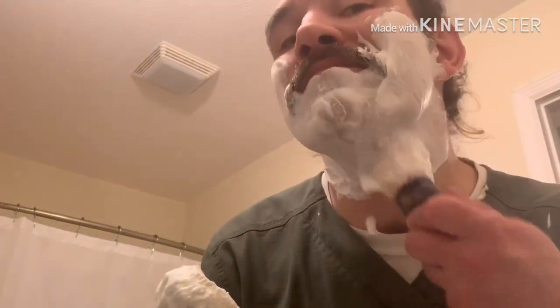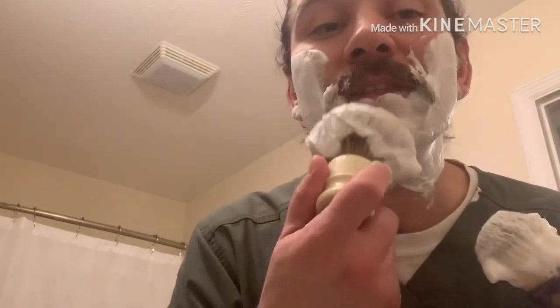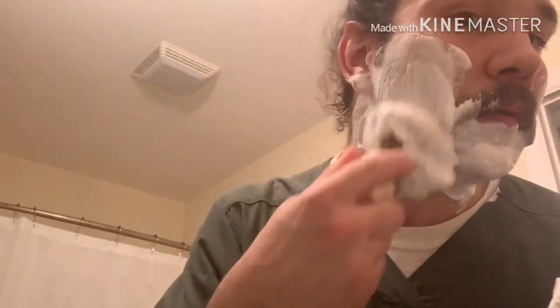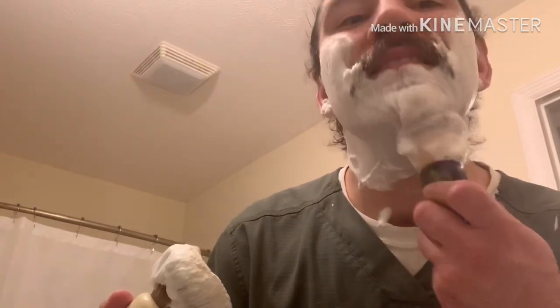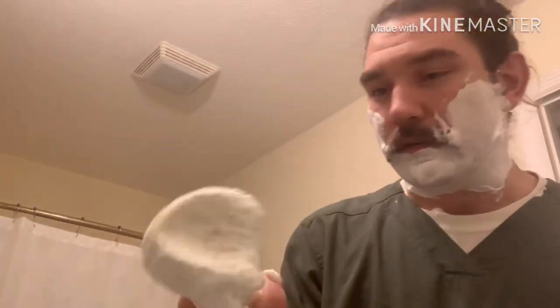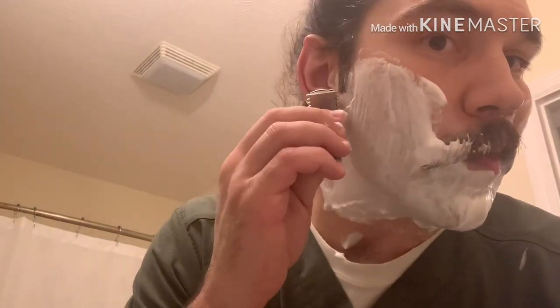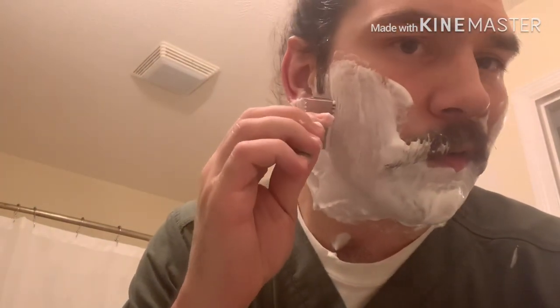So as brushes go, this brush right here - the Simpson Chubby 2 in Super Best Badger - it is the brush that I compare all other brushes to. This sets an industry standard for quality of a badger brush.